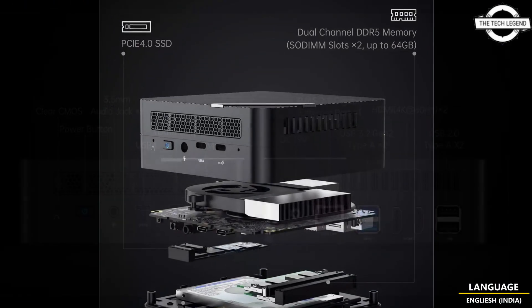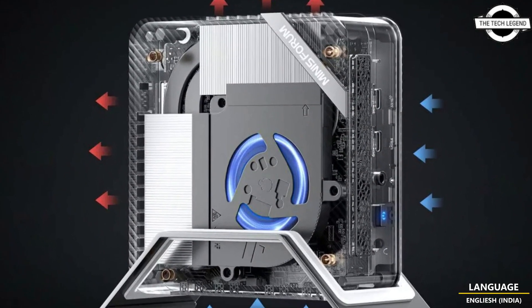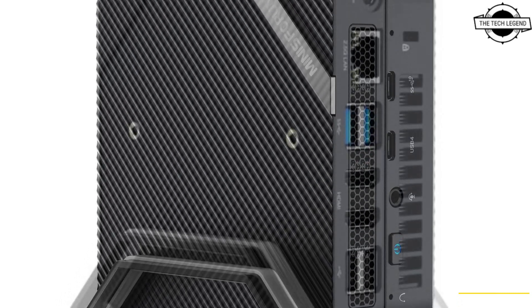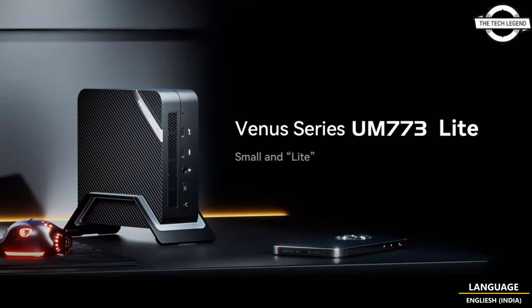The UM773 Lite is powered by one of AMD's new Ryzen 7000 series mobile processors, featuring 8 cores and 16 threads with a base clock of 3.2 GHz and a maximum turbo clock of 4.75 GHz. The default TDP target is 54 watts. The RDNA 2 Radeon 680M integrated GPU has 12 compute units running at up to 2.4 GHz.